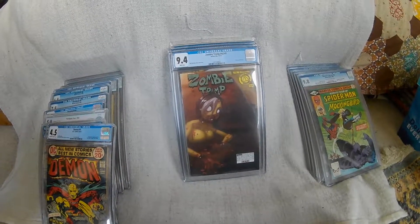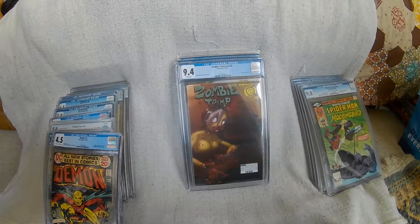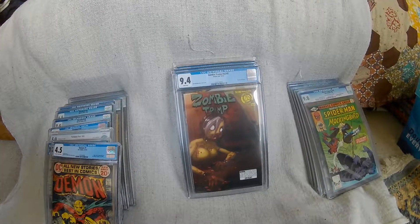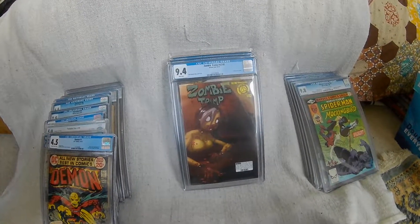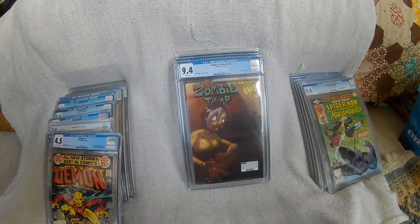Right, that's me done then. Not a massive collection there to look at, but some I definitely need to crack open and fit into the runs. Just need to try and get those Daredevils and I'll be quite happy with that as my slab collection. Hope you enjoyed that and there might be some more videos coming soon.